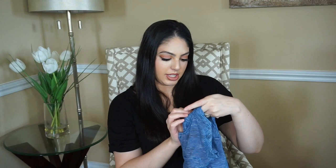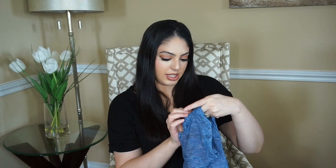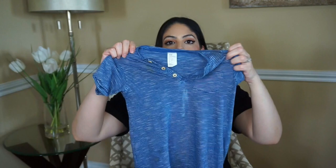Then we have this blue romper. This is also size one and a half to two years, but for some reason the rompers are bigger on him, so it's a little loose. I don't mind his clothes being a little loose since he's playing around all day anyway.